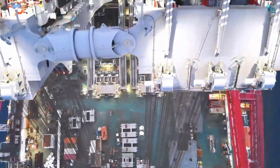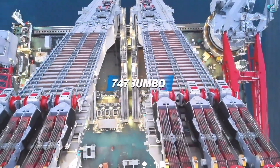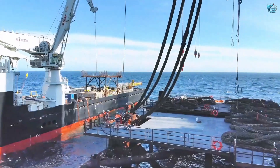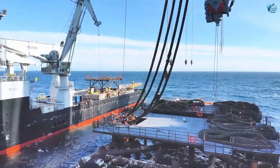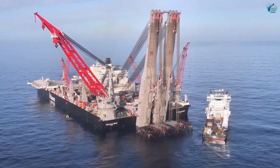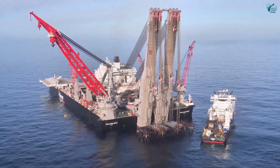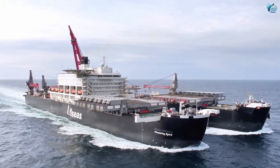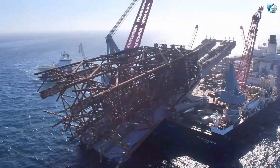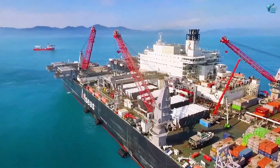That's equivalent to lifting almost 100 Boeing 747 jumbo jets simultaneously. Its innovative design allows it to straddle platforms, gently lift them, and transport them for decommissioning or installation. It's like a colossal pair of chopsticks for the high seas, making complex offshore work look almost effortless. A true engineering masterpiece.